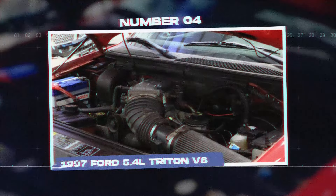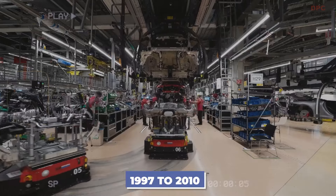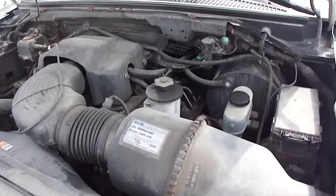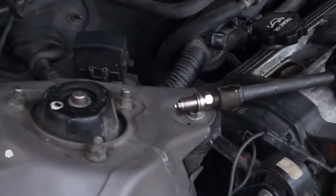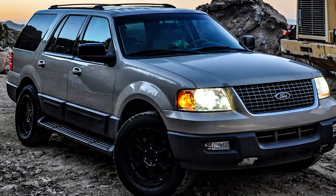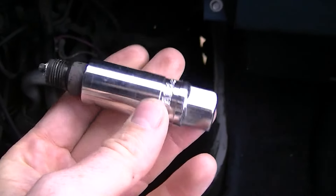Number 4: the 1997 Ford 5.4L Triton V8. The Ford 5.4L Triton V8 engine was produced from 1997 to 2010 and used in several Ford vehicles, including the F-150, Expedition, and Lincoln Navigator. This engine had many problems, making it one of the least reliable pickup truck engines. One major issue was the spark plug design. Early models from 1997 to 2003 had only four threads holding the spark plugs, which caused them to frequently blow out. Later models from 2004 onward faced a different problem where the spark plugs broke during removal due to carbon buildup.